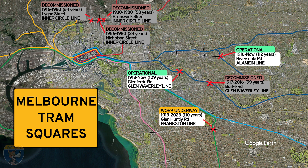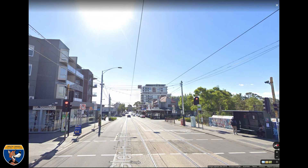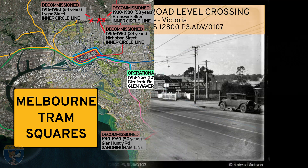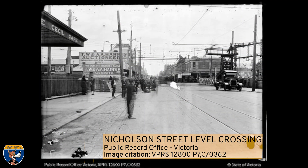Going back further, in 1960 there was a tram square at Glen Huntly Road, Elsternwick, that intersected with the Sandringham line and was replaced by a bridge — that tram square had been there for 50 years. In 1943 the Outer Circle Railway closed; this was a line that ran from Oakleigh to Fairfield via the present-day Alamein line, and there had been a tram square where it intersected with Whitehorse Road, Deepdene, for 27 years. In 1927 a tram square at Nicholson Street, Footscray was replaced by a bridge — it had been a tram square for only six years, and that tramway closed completely in 1962.